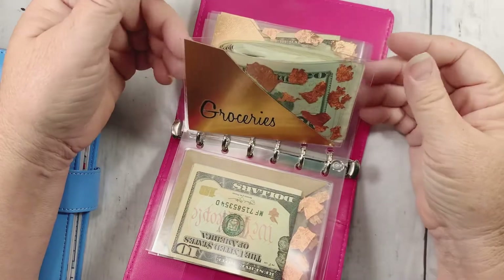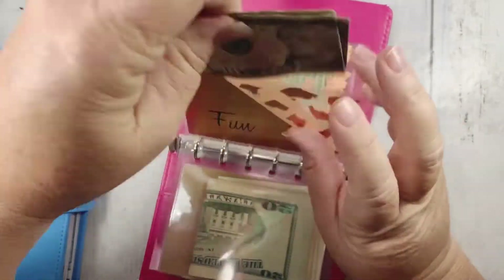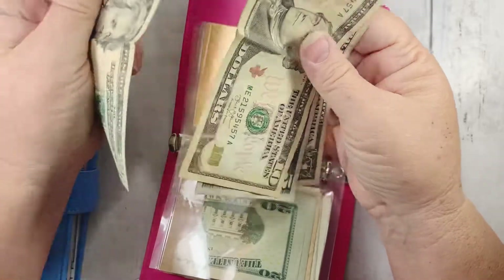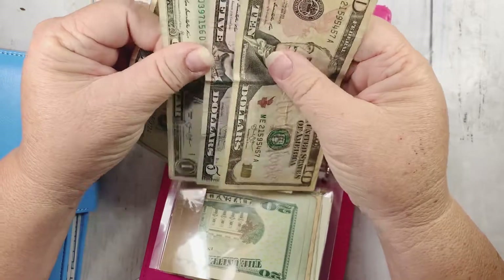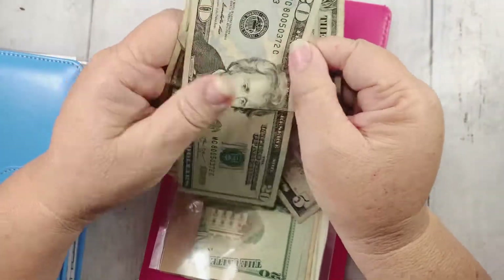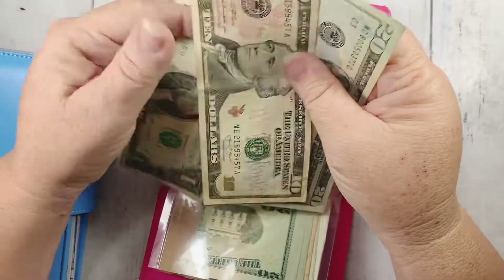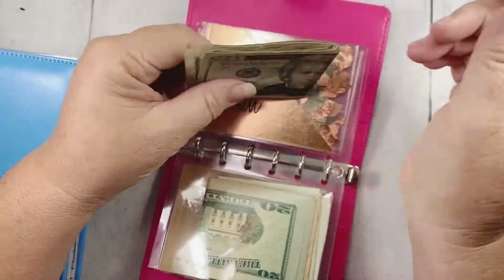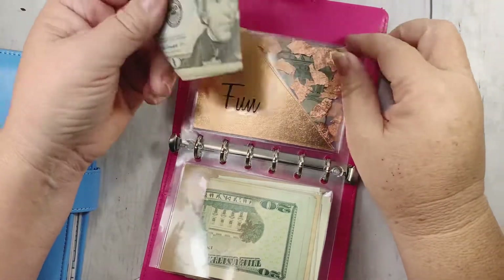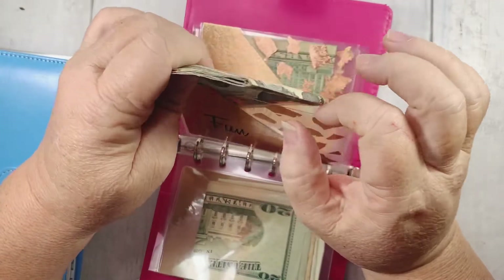Groceries — we already went over that. I have $122 left for the next week. And then fun — we give ourselves $50 every pay period for fun. We must have spent some — I don't remember. So $20, $35, $36 — so I've had some fun somewhere. I only have $36 left for fun. This usually involves the grandkids — when we pick up my granddaughter from gymnastics and if my grandson's with me, on the way home I take him to Wawa. I have $36 left till Friday.